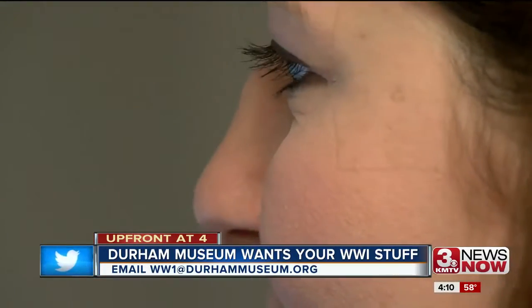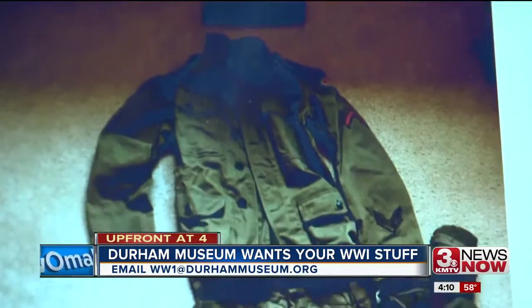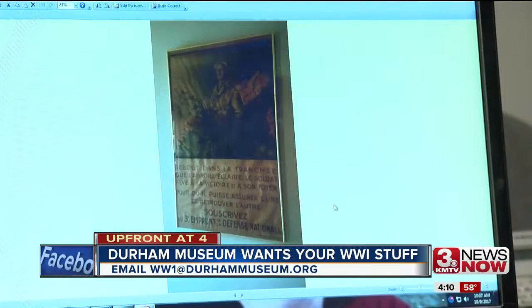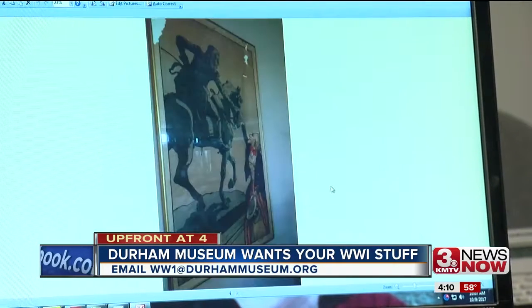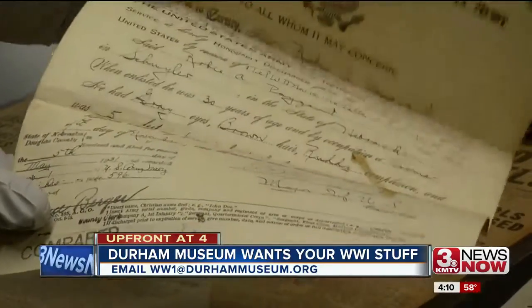But to complete the story, she needs the community's help. For the next month, the Durham is asking people to send them photos of any World War I items that they might have. They're specifically hoping for things like souvenirs, boots, propaganda posters, uniforms, weapons, or letters from the battlefield.